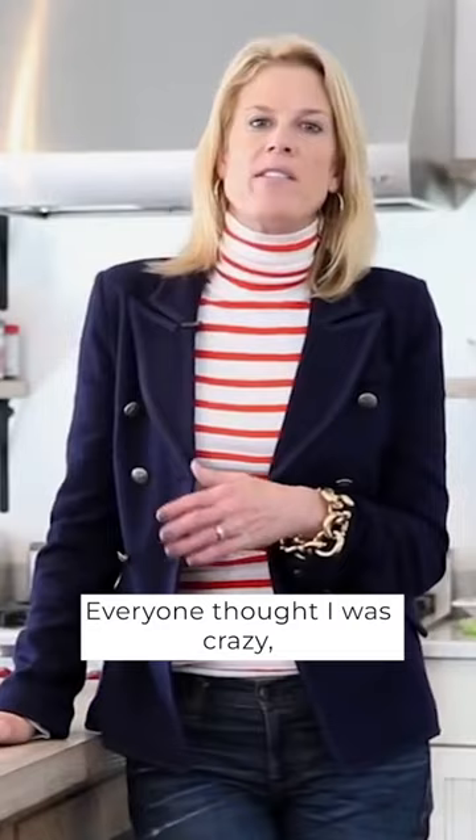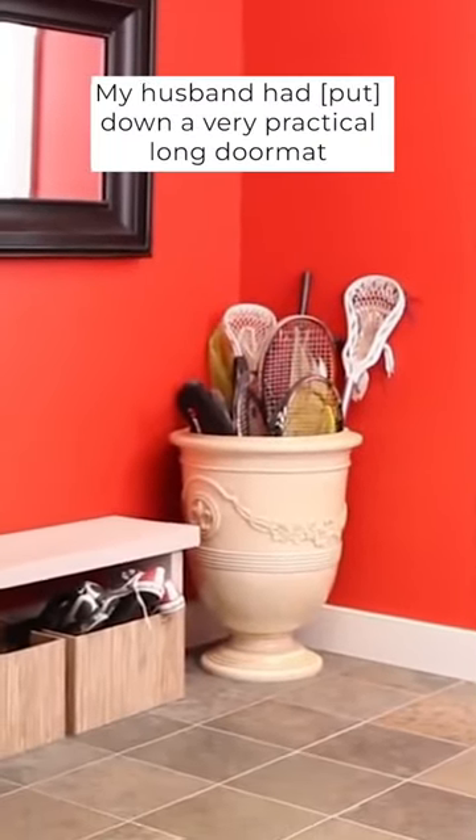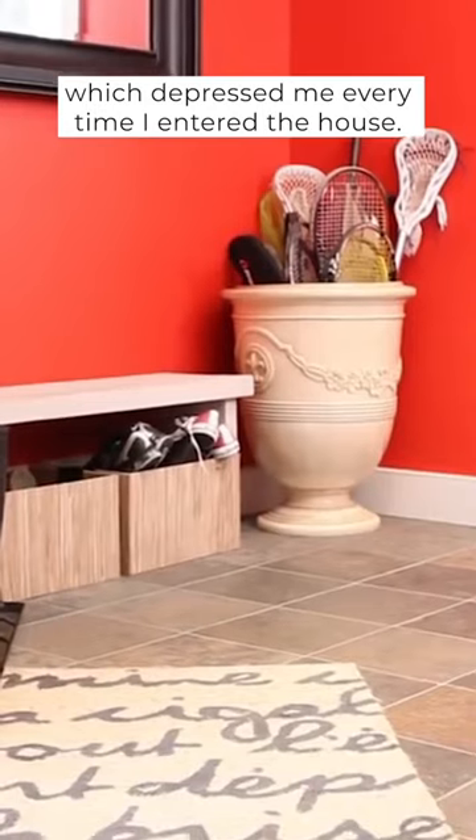Everyone thought I was crazy but I wanted to make it feel like its own special space. My husband had put down a very practical long doormat to go over the stone floor, which depressed me every time I entered the house.